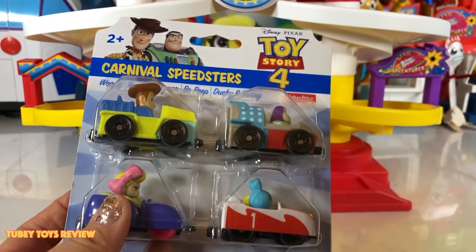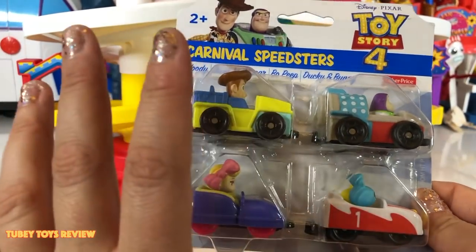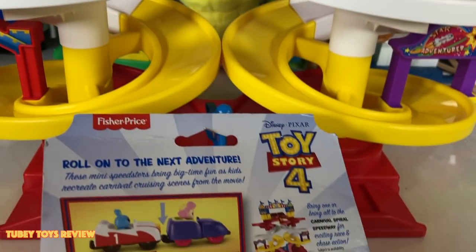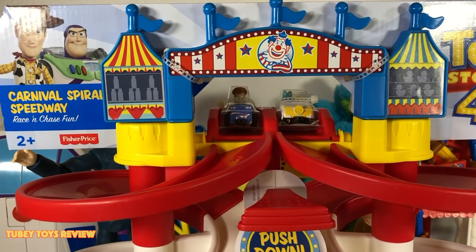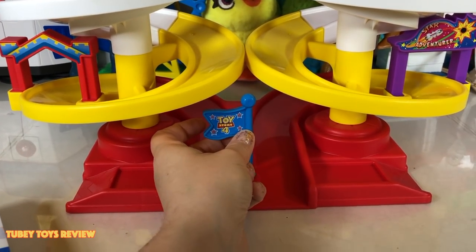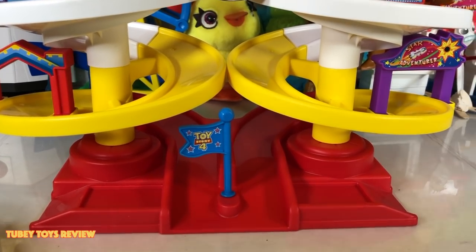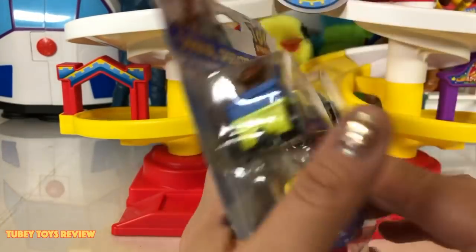Let's first take a look at the Carnival Speedsters — these are sold separately. You don't have to purchase these to play with the set, but they actually connect to each other so they could roll down together. You can either have them race all at once or create your own carnival ride for your other figures. This totally reminds me of an old-style Fisher-Price Raceway, and we're gonna test out if Hot Wheels vehicles work on it too.